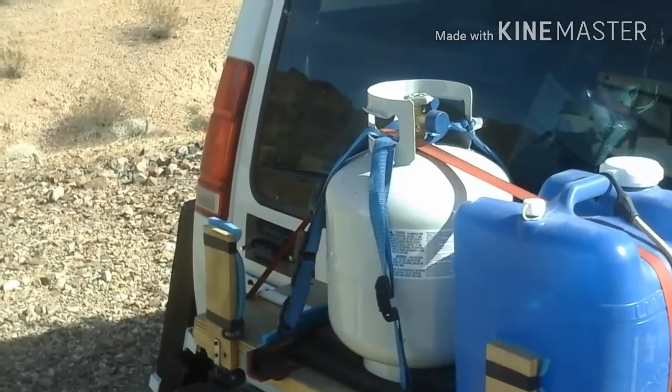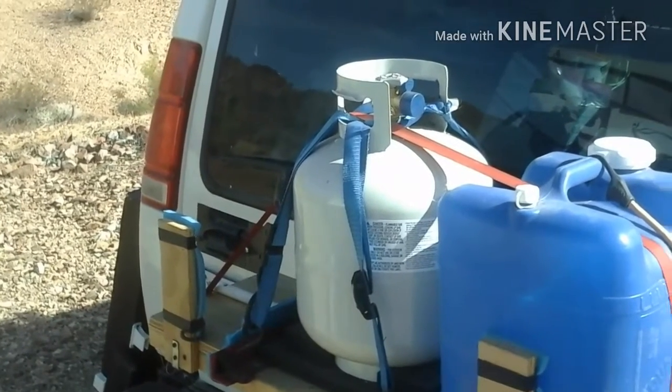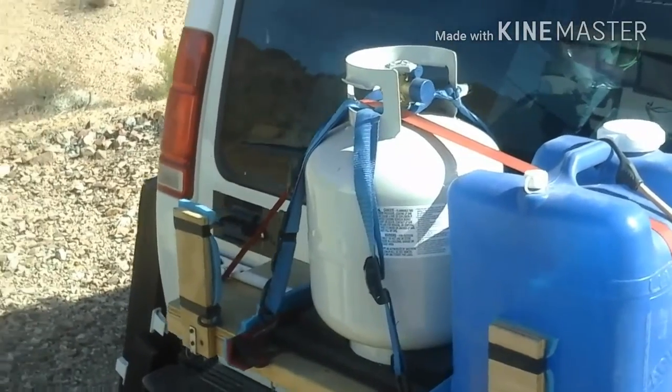While we were in town, we decided to pick up a new propane tank. The last one wasn't quite empty yet, but all these small towns that we're going to be hitting, I'm not sure how much is going to be available, so we just did it early.